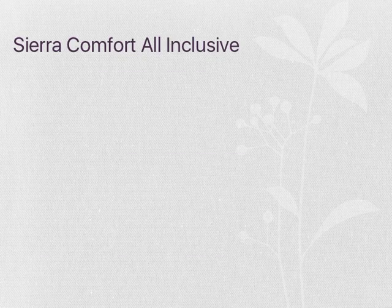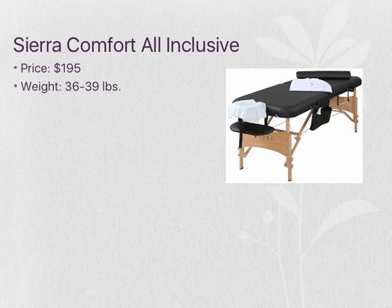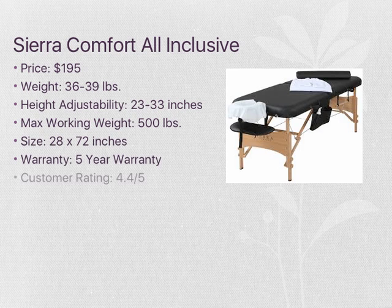The second table is the Sierra Comfort All-Inclusive table. The table is $195 and comes with more items when purchasing, including the table itself, the semi-circled bolster, an oil pouch, towel hanger, and a carrying bag. This table is very durable and comes with many accessories for a low cost, which makes it cost effective. The warranty is a 5-year warranty, and the customer rating is 4.4 out of 5.